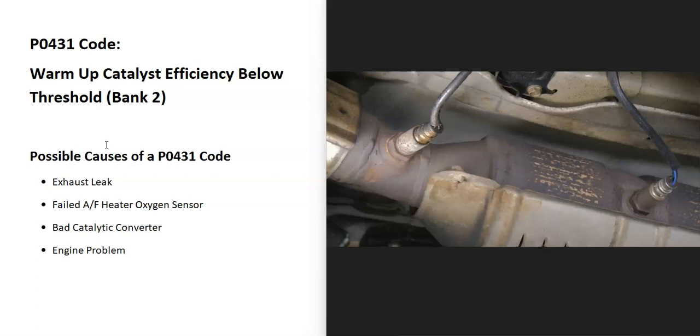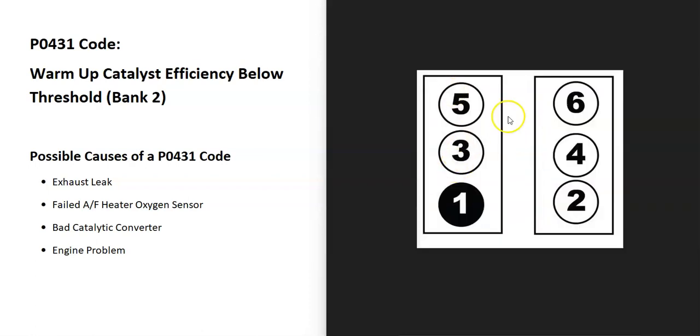That report is what triggers a P0431 code. Some possible causes include an exhaust leak, a bad sensor, a bad catalytic converter, or possibly an engine problem — though an engine problem will usually generate other codes as well, like a misfire code.